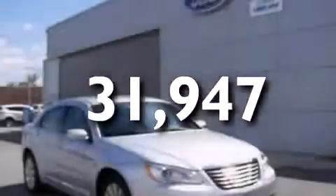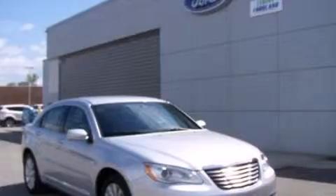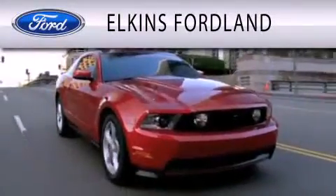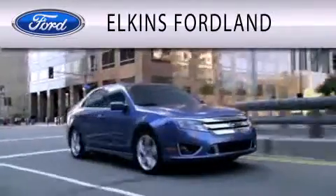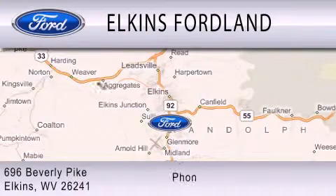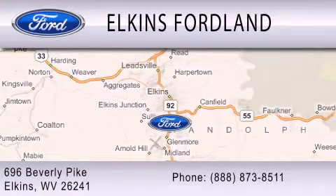Contact us today to arrange your test drive. Elkins Fordland is dedicated to doing everything possible to ensure that the experience you have selecting your vehicle is as pleasant as possible. We are located at 696 Beverly Pike in Elkins.